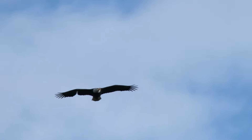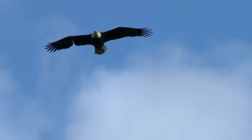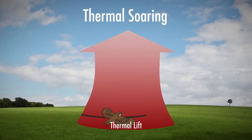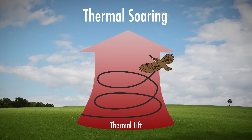Ever watch a bird glide through the air effortlessly, rising higher and higher without ever flapping their wings? They do it by using a technique called thermal soaring. Birds can find hot, rising pockets of air and use the currents to stay aloft and fly higher.